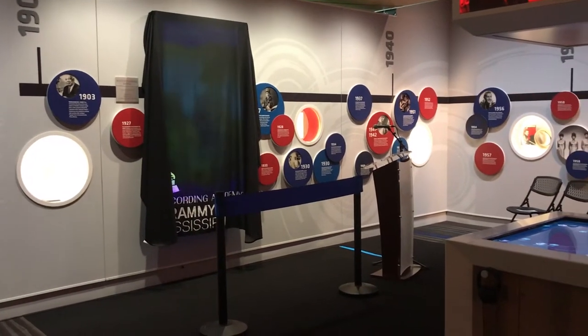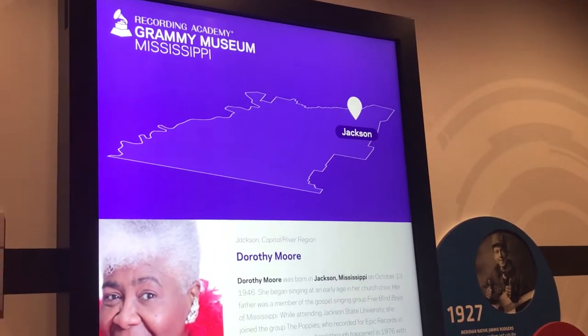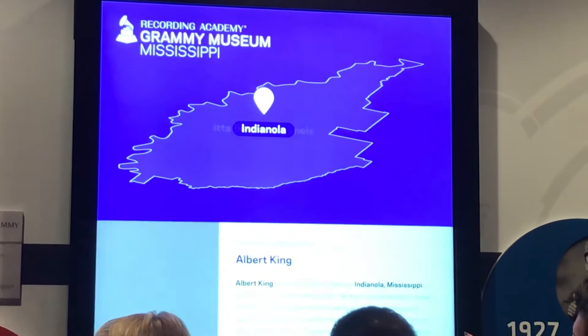State and local representatives gathered at the Mississippi Gallery at the Grammy Museum to reveal a new interactive exhibit. It allows visitors to interact with a touchscreen wall to learn about where certain music artists are from in the state.